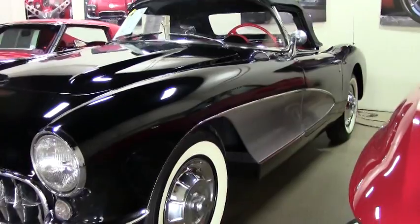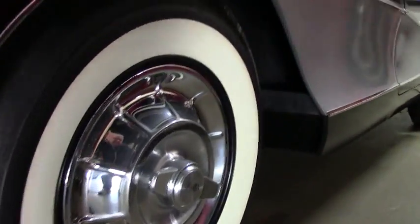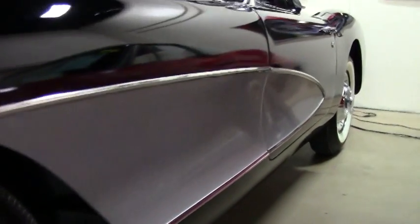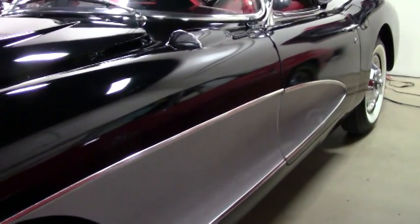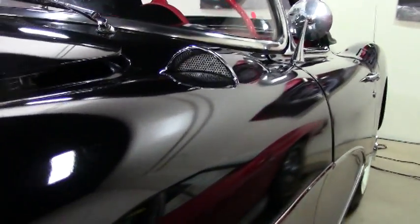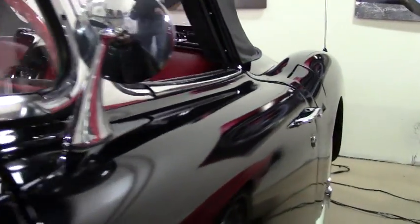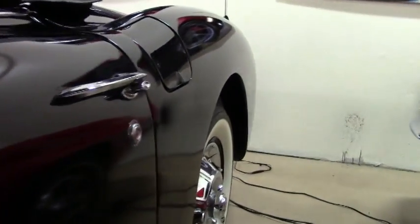As you can see, it's been a garage kept baby — did a great job on the restoration. Original hubcaps, bias ply BF Goodrich white wall tires. And as we walk around, you can see the paint is in good shape, with a couple of little places to tell you about.